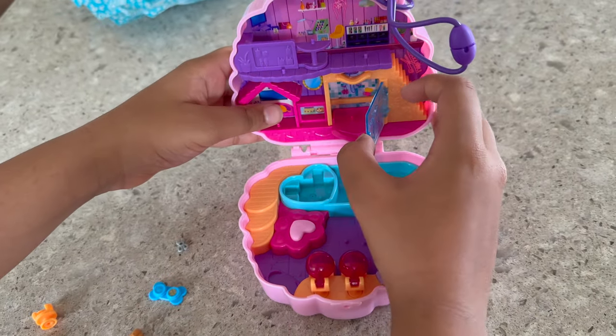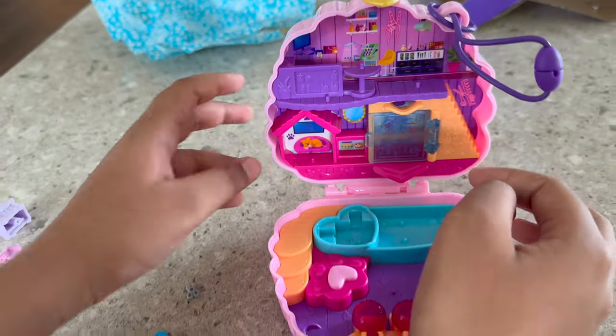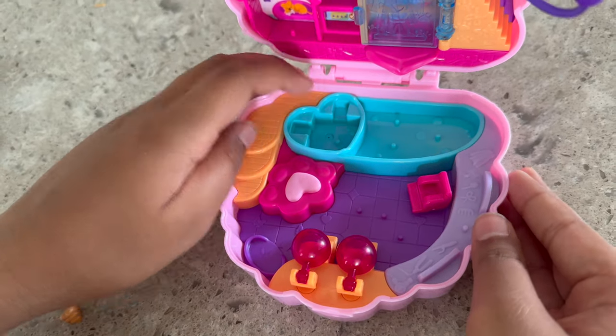Wow, look! I think if you pour water from here, water will come down here like a shower — that's so cool! What does this button do? Oh, this is a hot tub, and I think this bubbles the hot tub up.